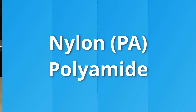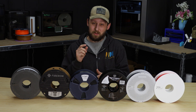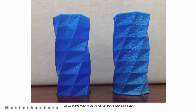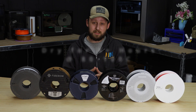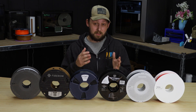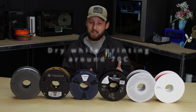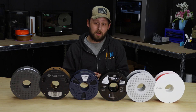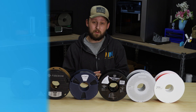Then we have nylon. It's tough as nails, super durable, semi-flexible, and has insane layer adhesion. But there are some downsides: it absorbs moisture like nobody's business, so dry it religiously. Nylon typically should be dried for at least six hours around 80 to 100 degrees Celsius, if you have a dryer capable of hitting higher temperatures, such as the E2 filament dryer from Sunlue. It's my recommendation to keep drying it at a slightly lower temperature while you're printing, especially if you're in a more humid or rainy environment. If your filament dryer won't quite reach the recommended 80 to 100 Celsius, you can get away with drying it for 8 to 12 hours at 70 degrees Celsius.